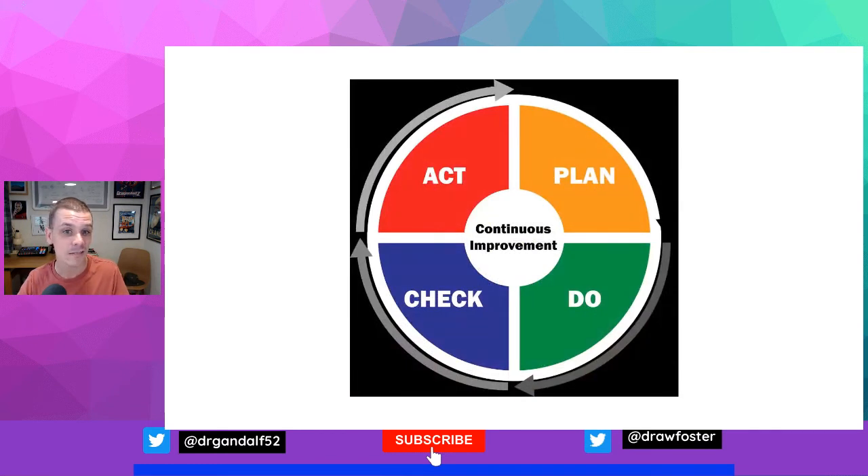Plan-do-act-check cycles can be a useful way to help teams think about delivering simple and quick improvements that support the values and objectives of the overall change, but deliver a quick and tangible win.